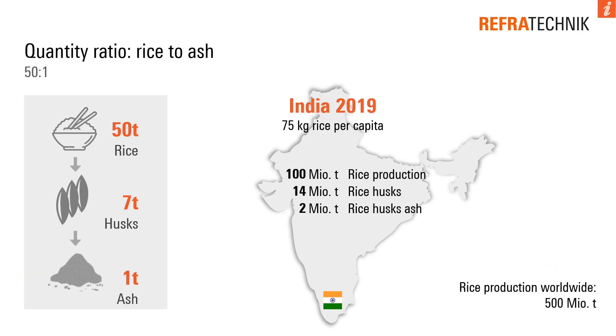In 2019, the rice production worldwide was around 500 million tons. To get one ton of rice husk ash, you need around 50 tons of rice. Just a small part of the rice husk ash is used for technical applications.